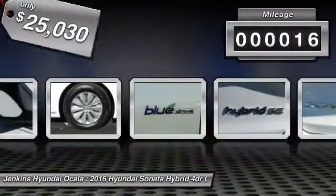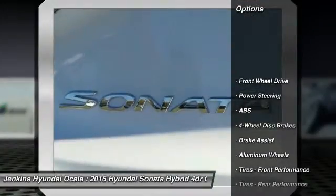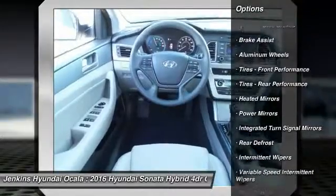This vehicle has less than 100 miles. Here are some of this vehicle's great options: stability control, traction control, power lift gate, anti-lock braking system, and steering wheel audio controls.